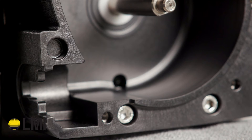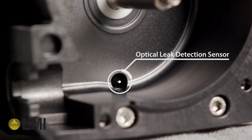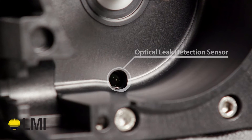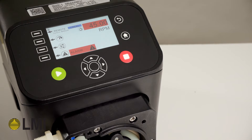In addition to added safety and reliability, the KBL pumps include an optical leak detection sensor and safety door switch to ensure the pump is always operating as expected, and configurable alarms alert operators to any deviation from normal operation.